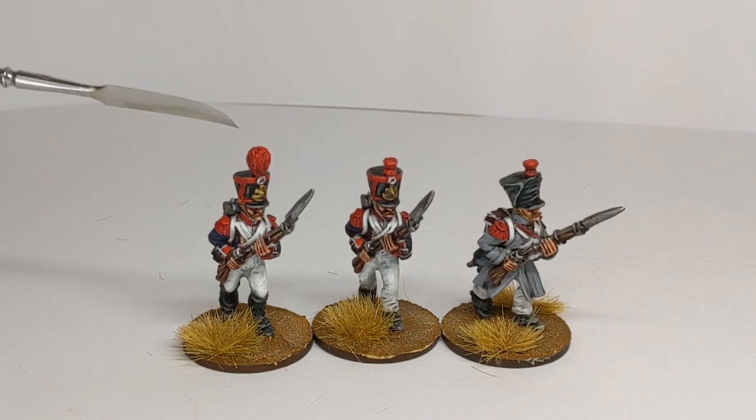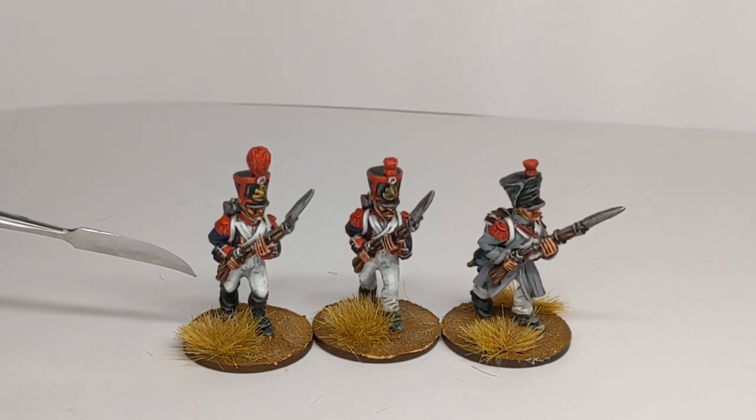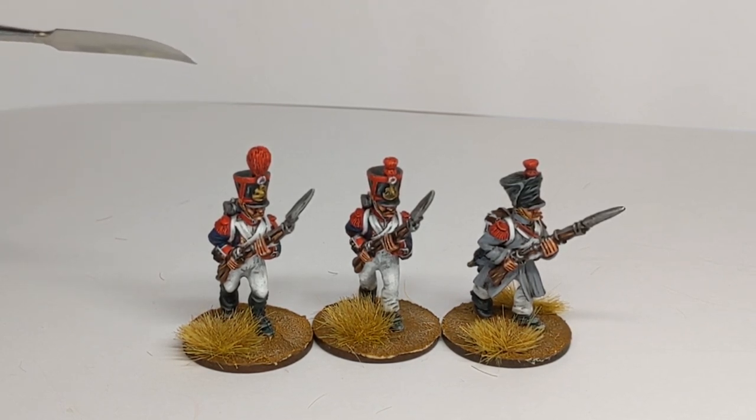Now the fellow over here has a great big round tufted pompon there, and you might also notice that he is in gaiters without overalls over the top, so we might call this a dress uniform, which you might more expect to see on the parade ground than on the battlefield. But this great big pom-pom does look rather nice, so it's great that Front Rank offer that option.